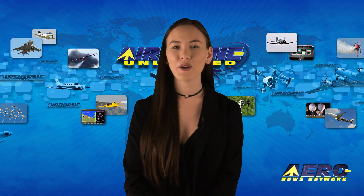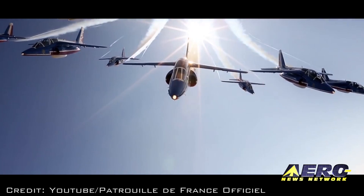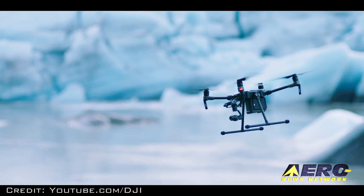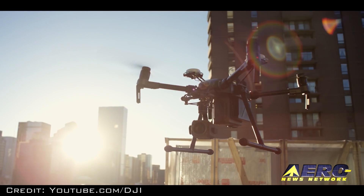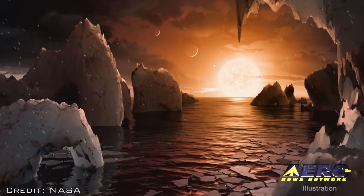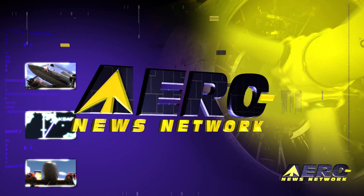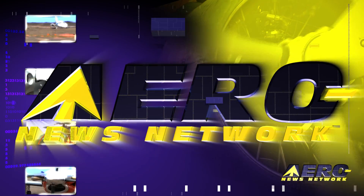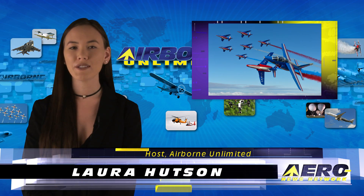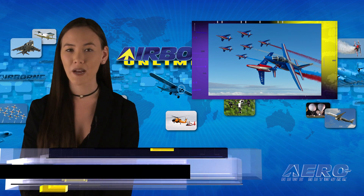Coming up on today's episode of Airborne Unlimited: French jet team announces North American tour; DJI introduces M200 series drones; NASA finds batch of Earth-sized planets around a single star. Hello, I'm Laura Hudson. It's February 28th and this is Airborne Unlimited.